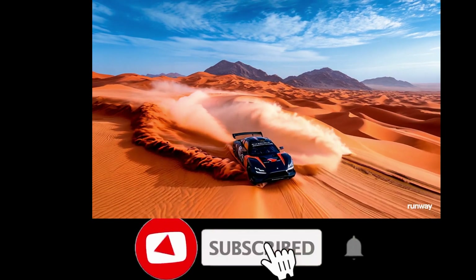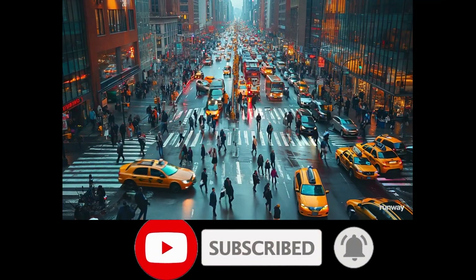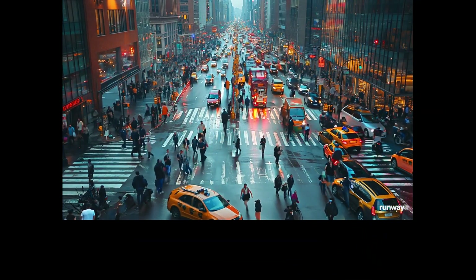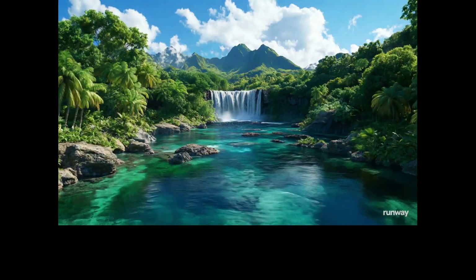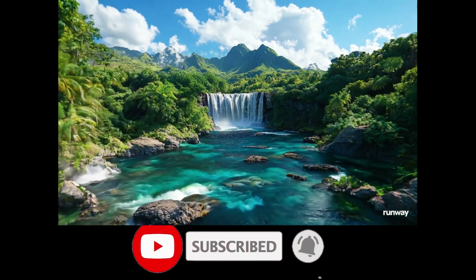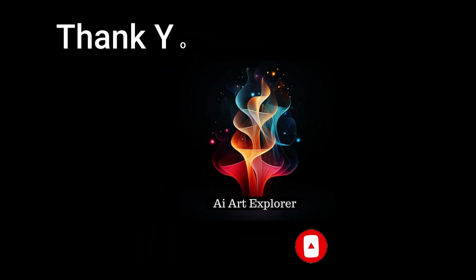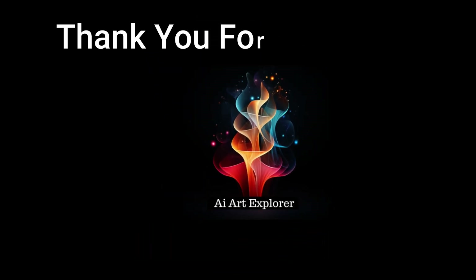I have enjoyed making this video. It's been amazing to see what Gen 3 is capable of — it's exciting and I'm looking forward to the new updates. Thank you for watching. I hope you've enjoyed this video. If you did, please don't forget to like, subscribe, and leave a comment to let me know what you think. Until next time, my name is Abiga — have yourself a lovely day, bye-bye.